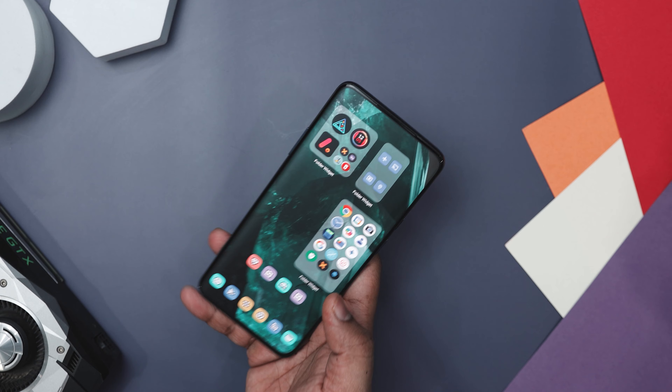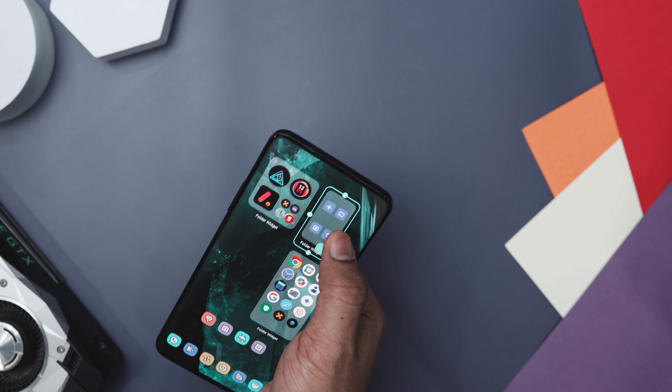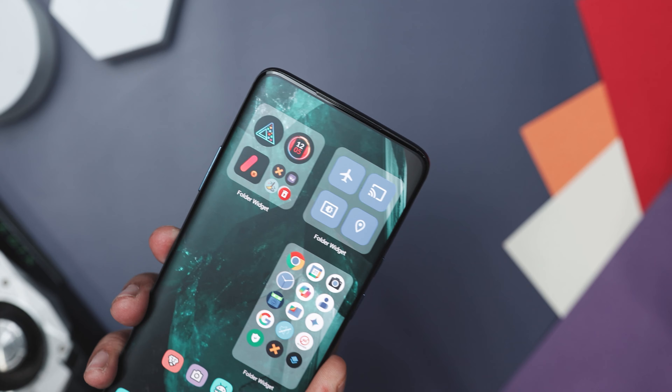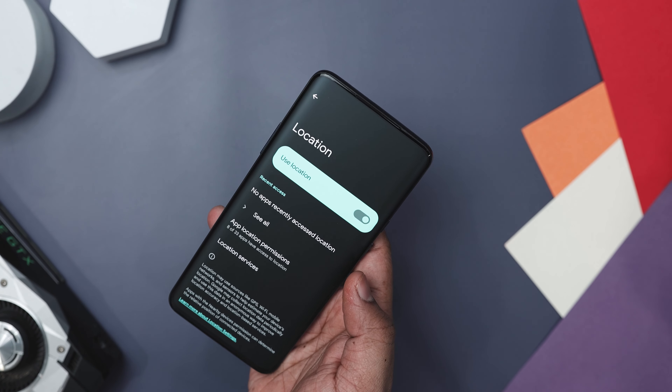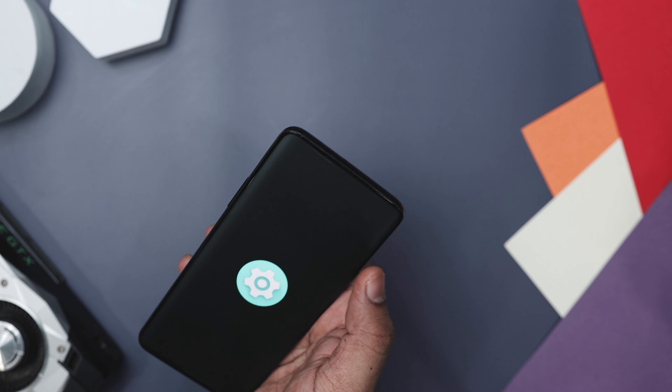Setting up a folder widget is a breeze thanks to its user-friendly interface. It is a fantastic choice for anyone aiming to improve their phone's organization and ease of use, offering extensive customization and a simple setup process.